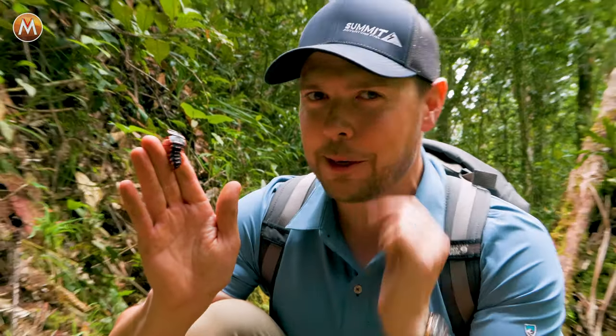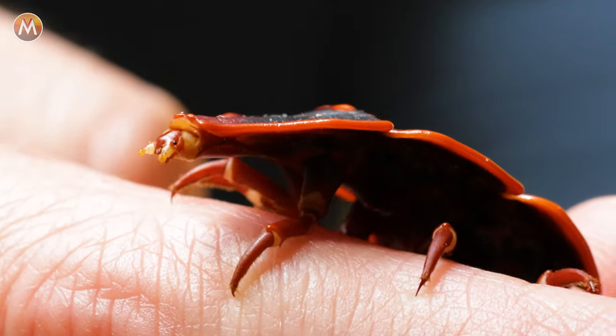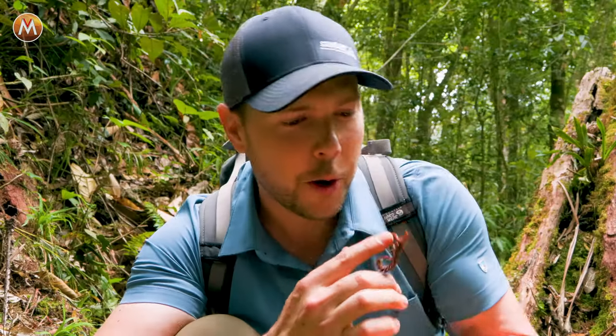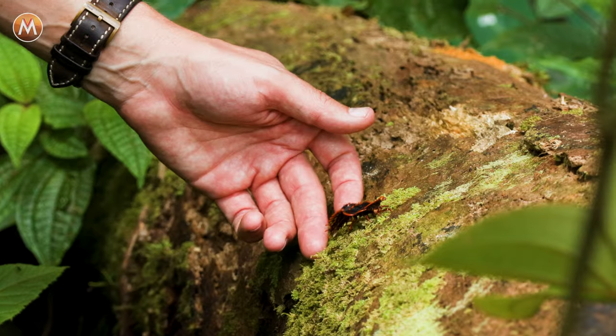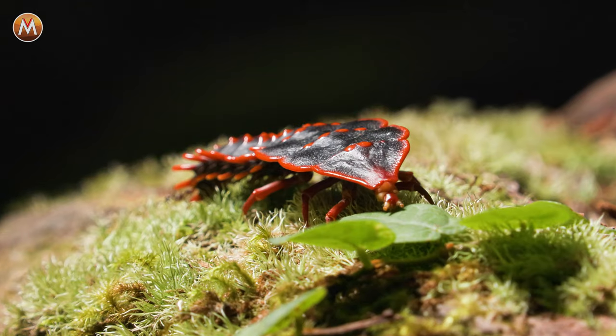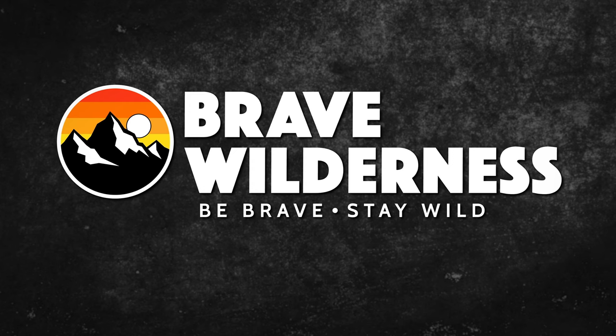I hope you guys enjoyed this one as much as I did. I'm Mark Vins — be brave, stay wild. We'll see you on the next adventure. Let's go put this beetle right back where we found it. If you enjoyed that episode, make sure to search for the Brave Wilderness channel on YouTube so you can join me and the crew on our upcoming adventures.